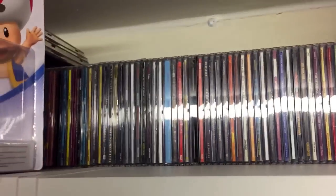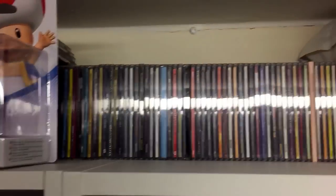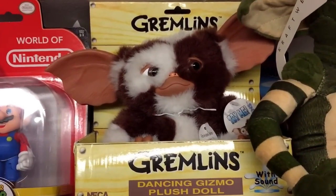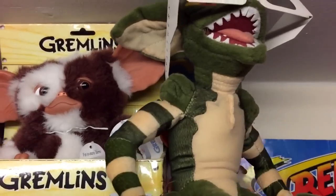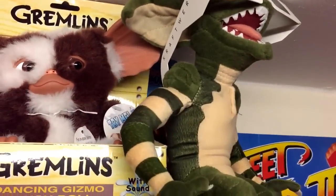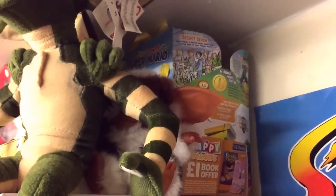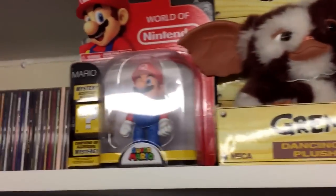My latest amiibo arrival was Toad. As you can see, lots of CD singles and some albums run all the way down the back behind the amiibos. Panning quickly across the top of the bookshelf — we've got a world Nintendo Mario figure, a Gremlins dancing Gizmo. We have a striped Gremlin with some Kraftwerk 3D glasses courtesy of Raz, a smaller Gizmo courtesy of Ian McGrath, and the McDonald's Happy Meal Mario figures in a box. I'm missing one from that set.